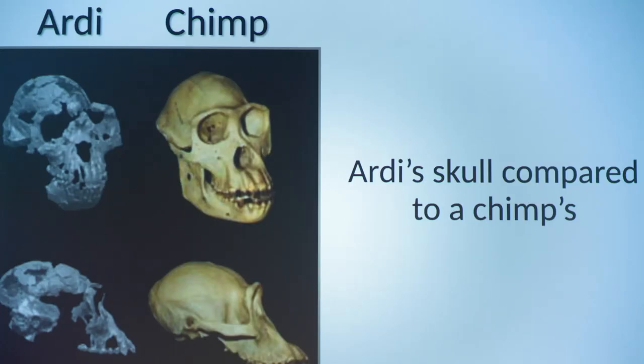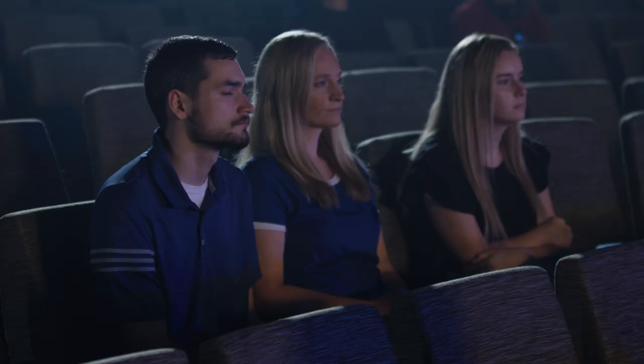What about her skull made her seem anything but ape-like? Did she have a bigger brain than most chimps have? Actually, no. Her brain was about the same size as bonobos or female chimpanzees. But one of the ways we can tell she walked upright is based on her skull, specifically where the spine enters the base of the skull, called the foramen magnum.